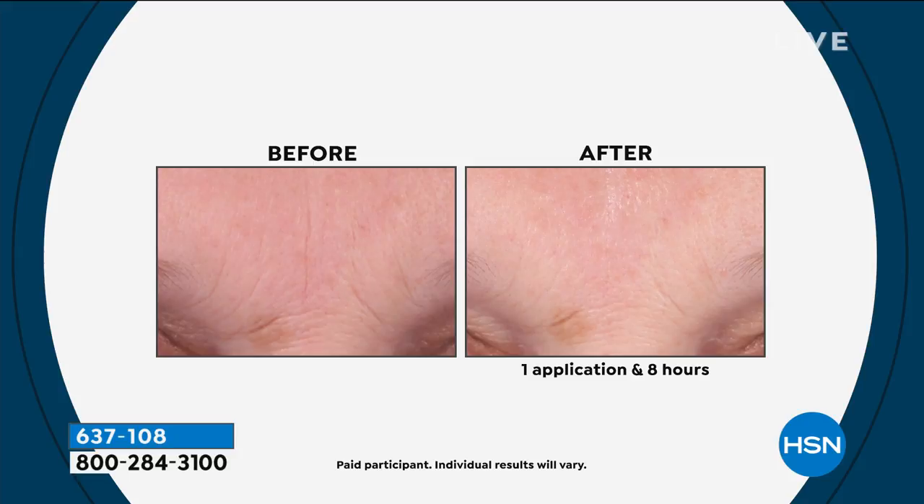You put it on clean skin, don't use anything else. Look at the before — who is this for? Loss of firmness, deep lines — you can see the 11 lines. You put this on, you go to sleep, you wake up. Look at that — one application, eight hours. That's eight hours later.